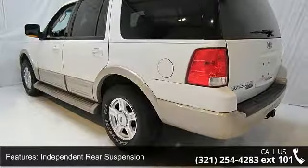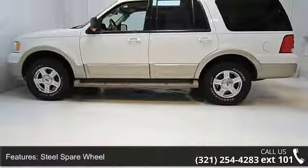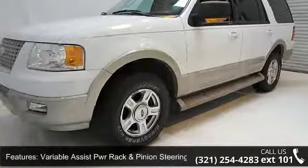Variable assist power rack and pinion steering, roof rails, Pueblo Gold lower body side cladding, Pueblo Gold front and rear fascias, and satin nickel grille.